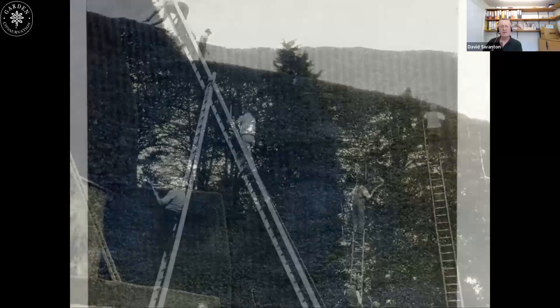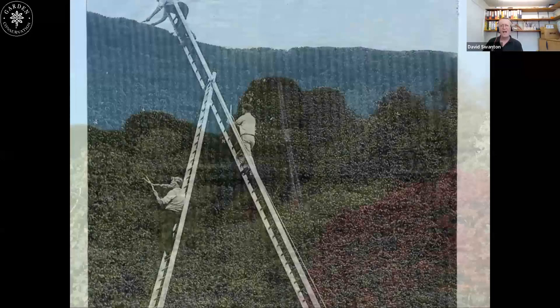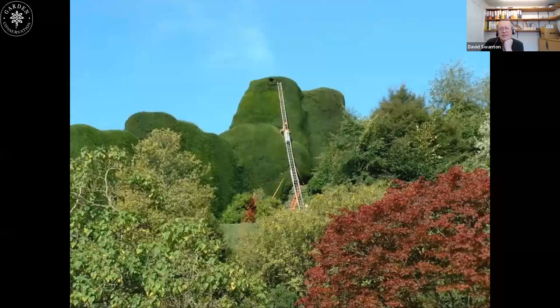When I had to look at cutting them, I had to look at ways we could comply with health and safety. Someone sent me a photograph of three guys on a rather creative ladder arrangement — that's actually not at Powis Castle — and we decided not to go along with that approach.